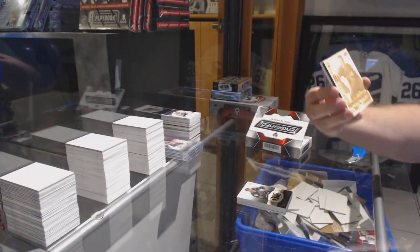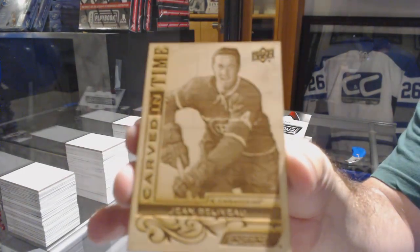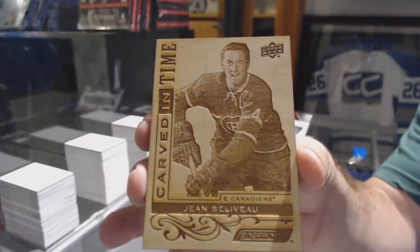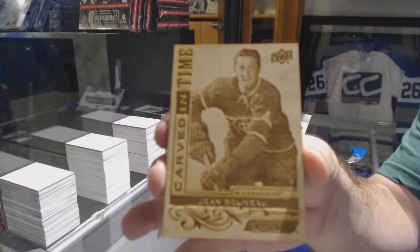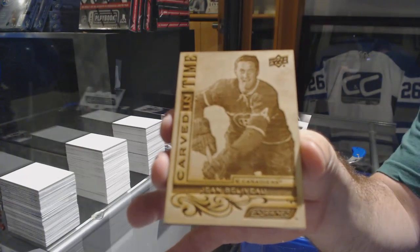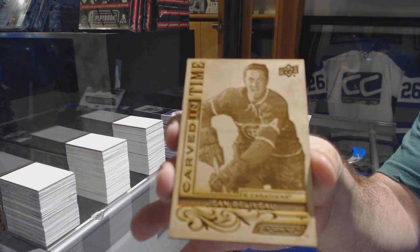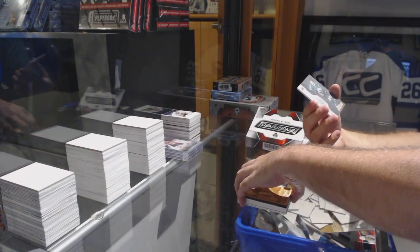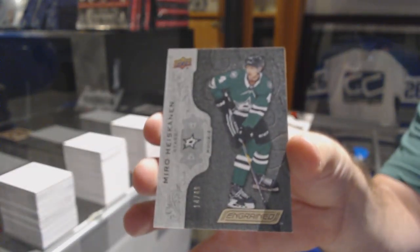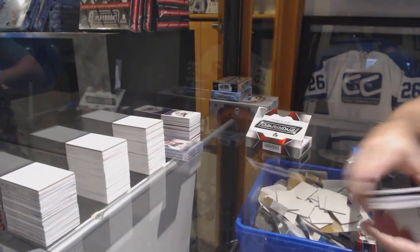For the Montreal Canadiens, carved in time, Jean Beliveau. We've got a Heiskanen to 4.99 Spectrum Rookie for the Dallas Stars, and a Coyotes 2.99, Clayton Keller.